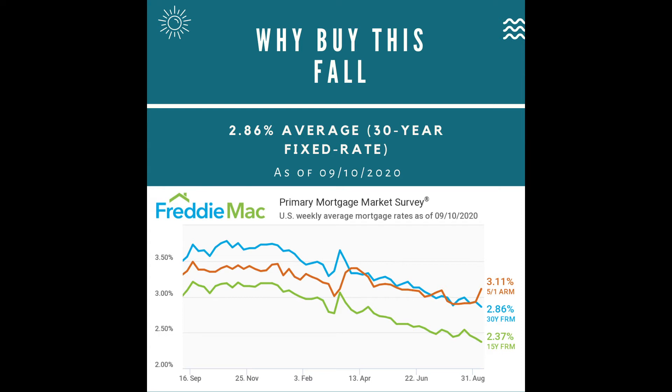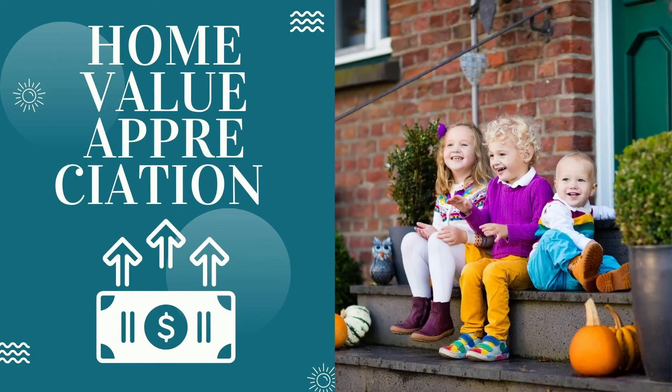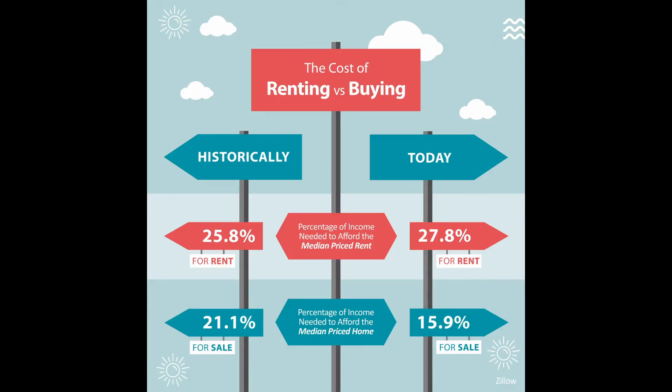Even as home prices rise, low rates are offsetting the long-term costs associated with a mortgage. Additionally, according to lending experts, home prices are forecasted to continue appreciating. Knowing that home values are rising should help you feel confident that buying a home this year is a strong long-term investment for you and your family.